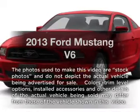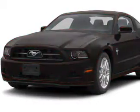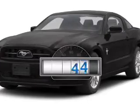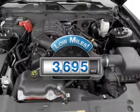Get noticed in this 2013 Ford Mustang. If you're looking for an automobile with great attributes, look no further. Low mileage is an important factor in your purchase, and this vehicle delivers a low odometer reading.